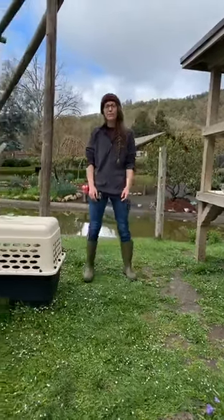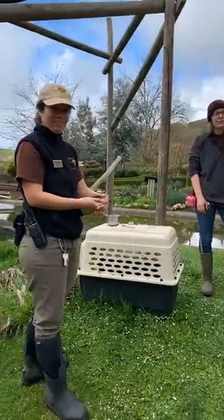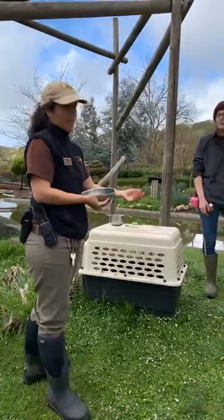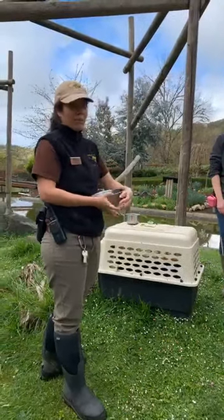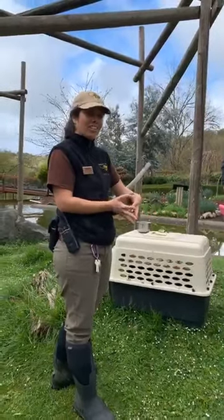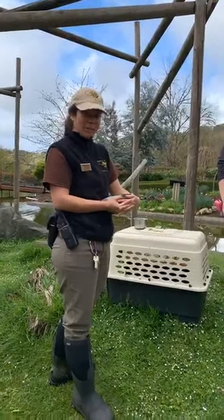Jayden asks, do they have claws? They do have nails on the ends of their fingers — not like a typical claw like a dog or a cat would have. But if they were to get aggressive or into a fight with each other, they could definitely use those long nails to do some damage.